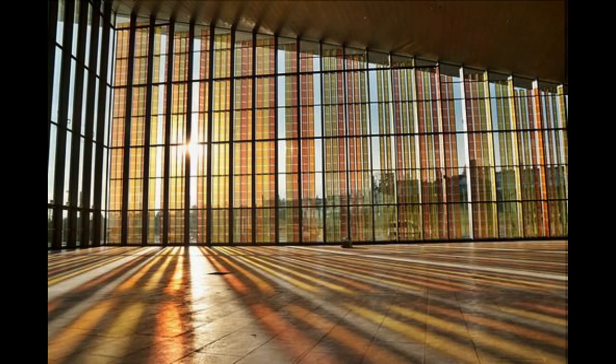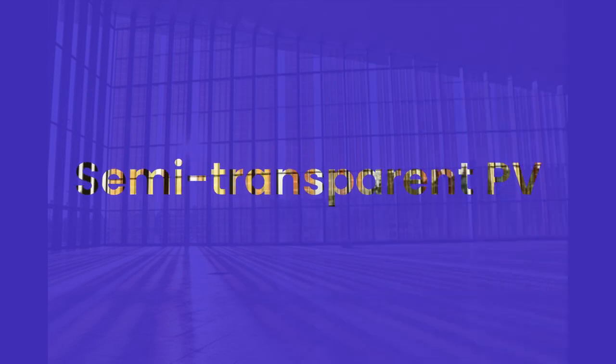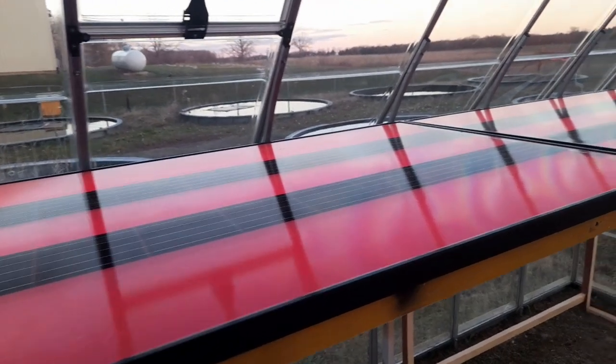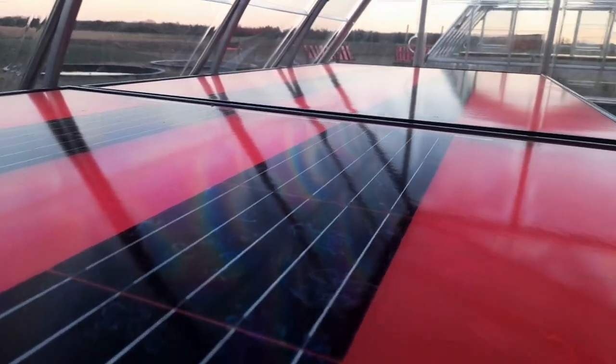The third and most important idea is to utilize a specific type of PV panels named semi-transparent photovoltaics. Among different structures, luminescent solar concentrator panels can have a smooth path to commercialization.